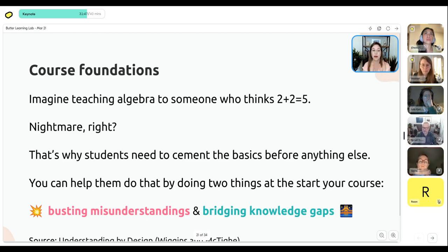The way you want to help students create a strong foundation is to do two things: first, bust misunderstandings — these can be common myths about your industry or topic. Second, bridge knowledge gaps. For example, for a writing course, one of the biggest misconceptions is that you're either born to be an author or you're doomed to be a terrible writer. But anyone who writes regularly knows that with practice you'll get better — and the same applies to athletics or anything else. The best athletes in the world will tell you it comes through practice.